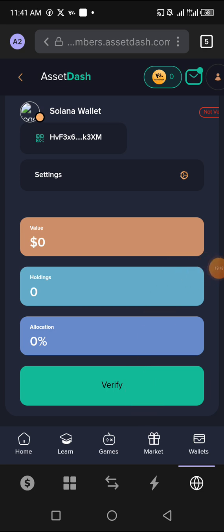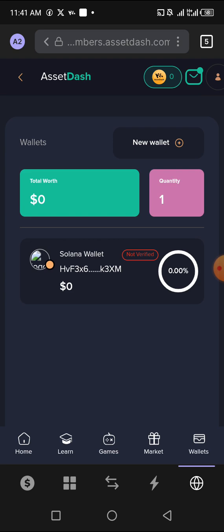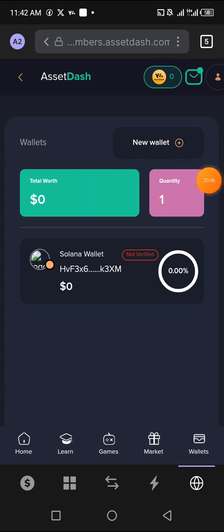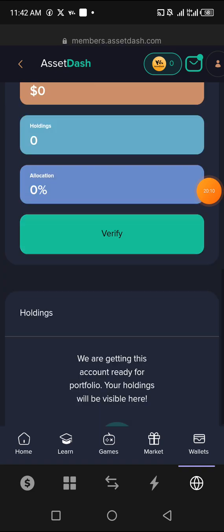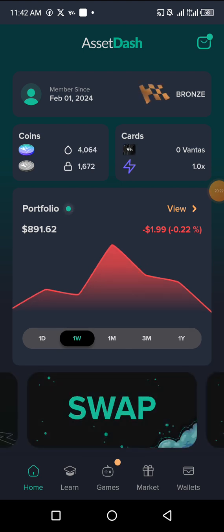Let me show you an example using my Asset Dash app, since the website seems to be down. In the app, I only connected one account — my Ethereum account. If I click to add a new account, the process is the same as on the website. The server may be down because people are flooding into this project massively. This is how the app looks.